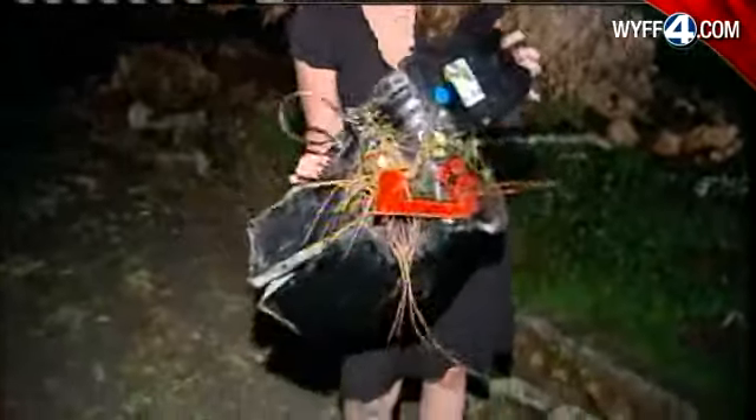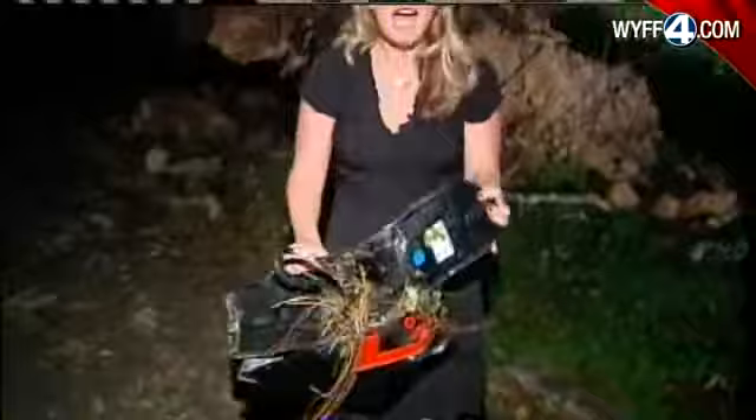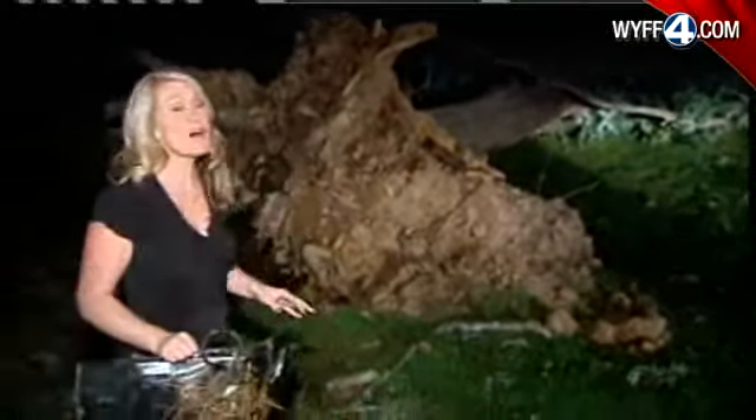You can see the power of this storm all around me. This is what used to be a mailbox — it was crushed by debris, we found it on the ground. And behind me, this is a large oak tree which obviously was ripped out of the ground because of the wind. It did not hit a home, but other houses weren't so lucky.